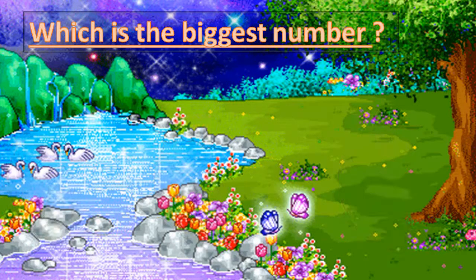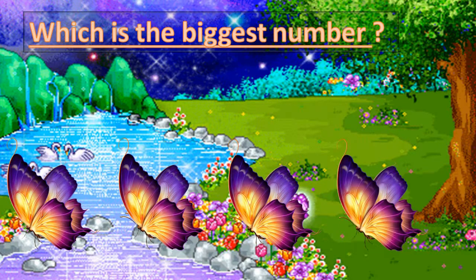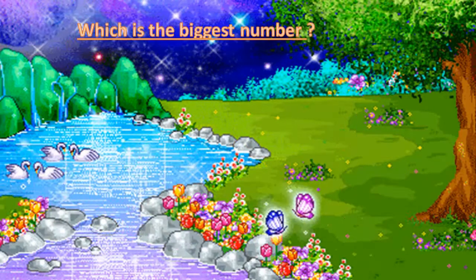Which one is the biggest here? 23, 21, 25, and 27. Look at the first number on the left — they are all two. The second numbers on the right are three, one, five, seven. Which is the biggest? Seven is the biggest number, so 27 is the biggest number.